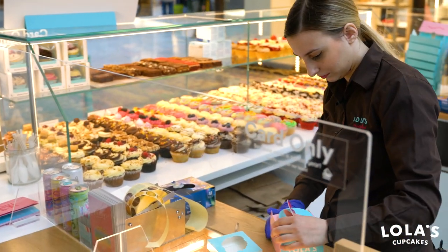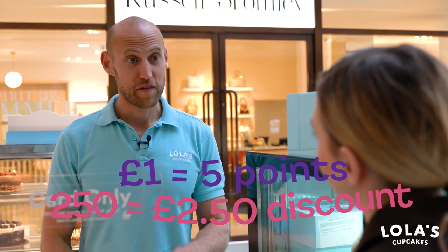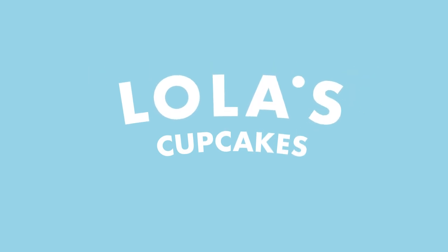For every pound you spend in store, you get five points. Each point is worth a penny. So once you've spent £50 in the Lola's store, you'll have £2.50 worth of credits to spend on any of your favourite Lola's items. Celebrate with Lola's. Thank you.